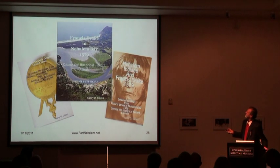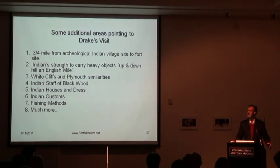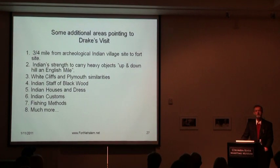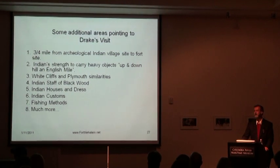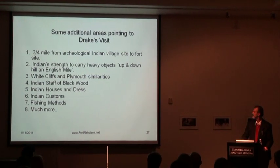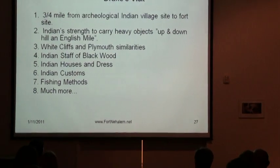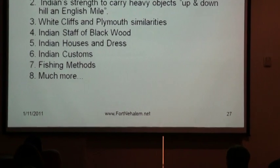That's pretty much what I had to say today. If you want to know more, my website is listed at the bottom. I do have a few handouts of my slides up here if anyone would like copies.